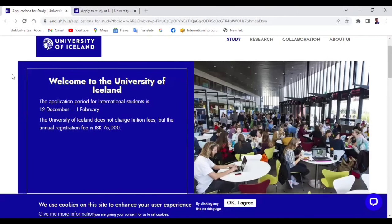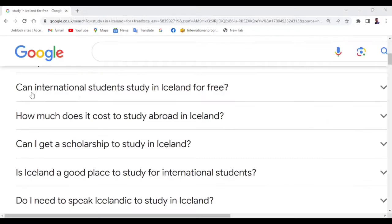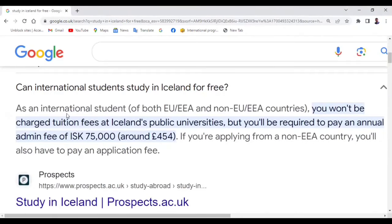Welcome back ladies and gentlemen. If you have a dream of moving to Iceland to study on a free tuition basis, you need to take the step to apply. As an international student, whether you're coming from an EU country or a non-EU country, you won't be charged tuition fees at Icelandic public universities. But you'll be required to pay an annual admin fee of around £454, which is not much compared to paid universities.